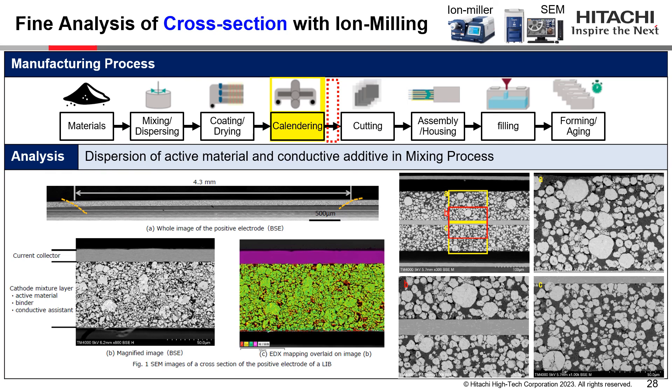If you would like to observe finer structures, an ion milling system should be used for preparing cross sections. Hitachi's ion milling system, the ArBlade 5000, can mill a large area of more than a few millimeters. The SEM and EDX data shown in this slide are cross-section images of a cathode electrode, and the images clearly show the dispersion of the active material, binder, and electrode film in the sample.